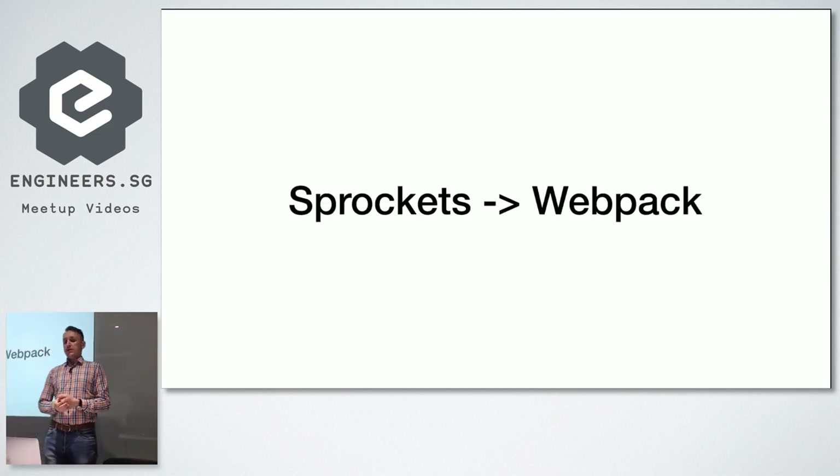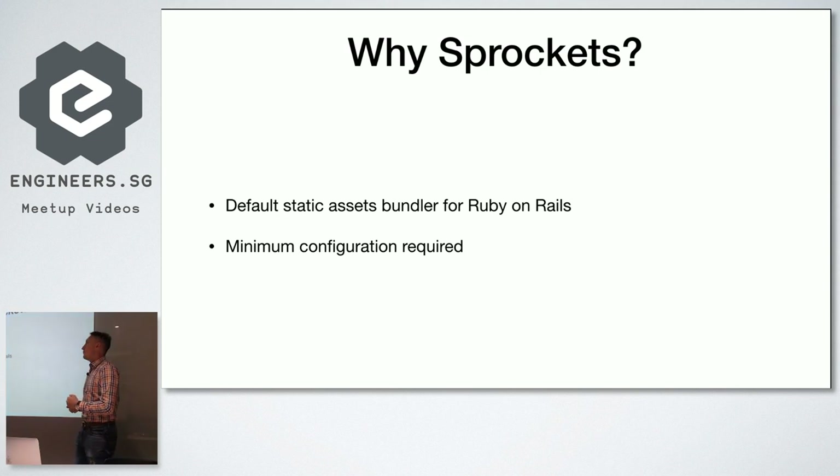Now for the Sprockets to Webpack migration. Back when Sprockets was released in 2011, it was a really big thing. Before that, nobody bundled JavaScript files — when you wanted to add JavaScript to your application, you just added a script tag, and users downloaded 20 or 30 JavaScript files. Sprockets introduced bundling everything into one file. They also added fingerprints at the end of filenames — before fingerprinting, if you changed your file, users could still see the old one because of browser caching.